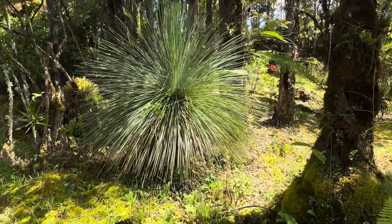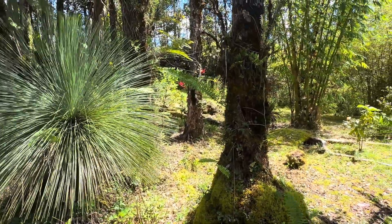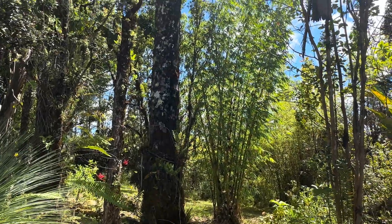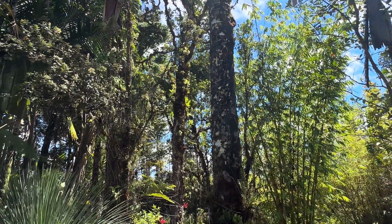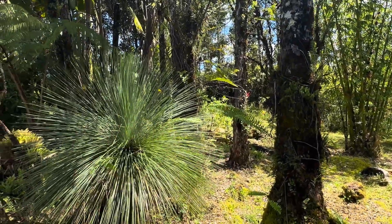The plants are very happy — the bamboo over there is really, really loving this. Alright guys, have a great weekend. Aloha!